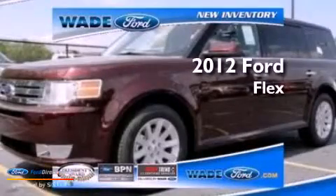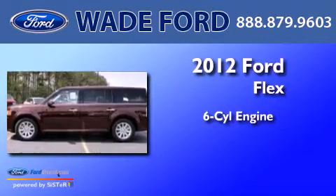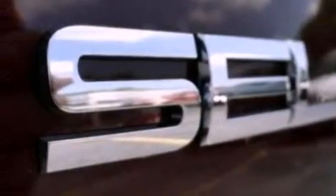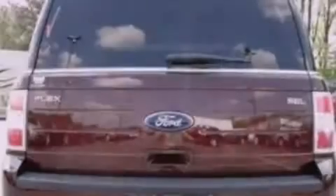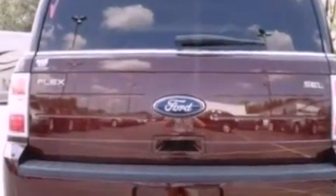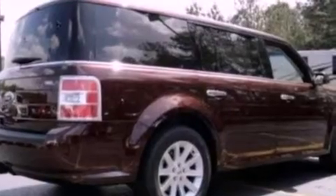This is a brand new 2012 Ford Flex. It has a six-cylinder engine and an automatic transmission. Its top features include heated front seats, a low tire pressure indicator, 100% commercial-free Sirius satellite radio, big 18-inch wheels, and traction control and stability control systems.